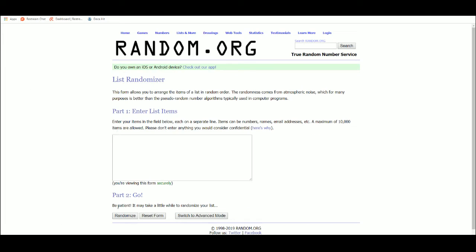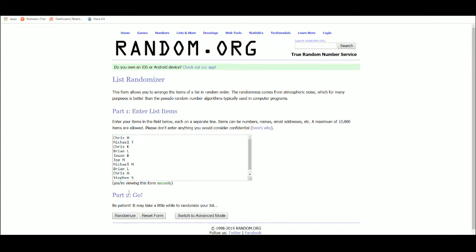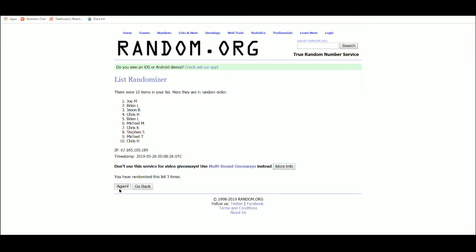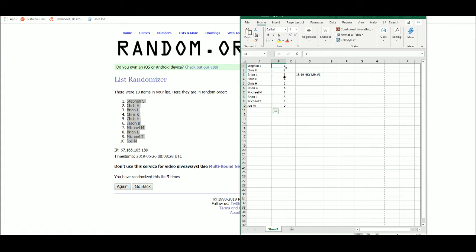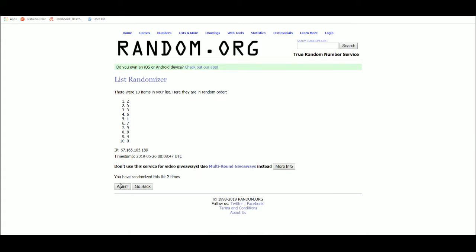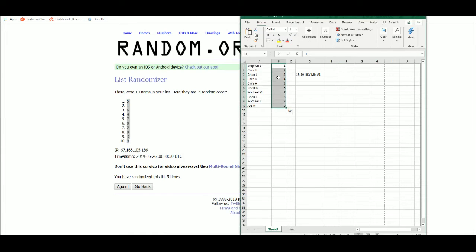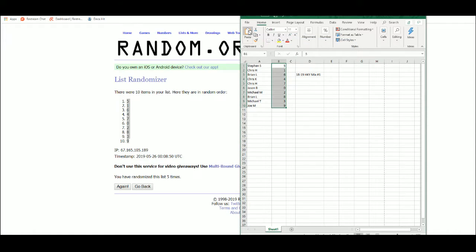Let's go over to random.org. Got my list of 10 names here. After five randomizations, Steven S. is up top and Joe M. is on the bottom. We've got numbers one through zero here, and after five randomizations, five is up top and nine is on the bottom.